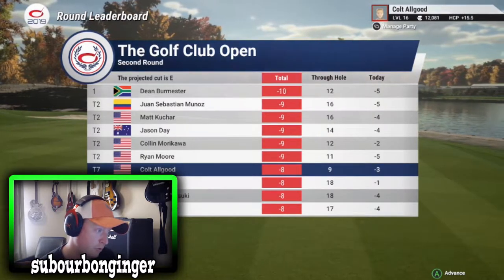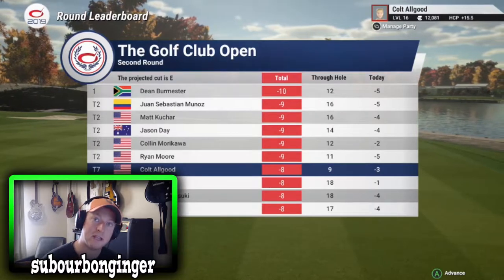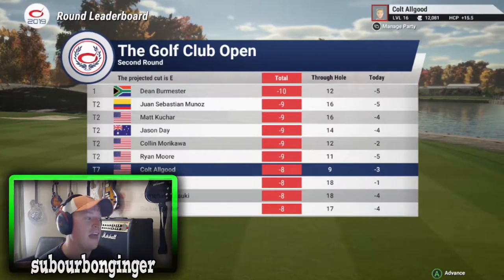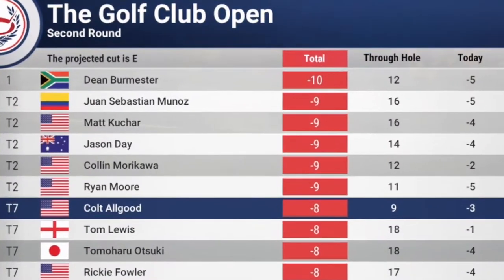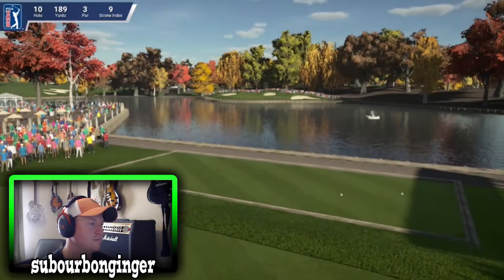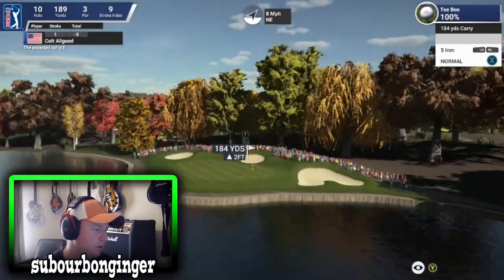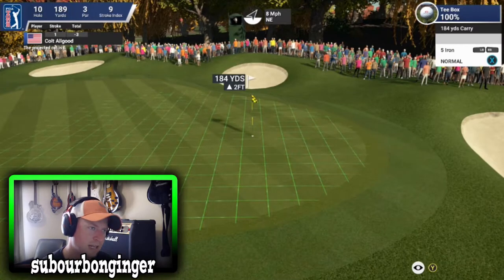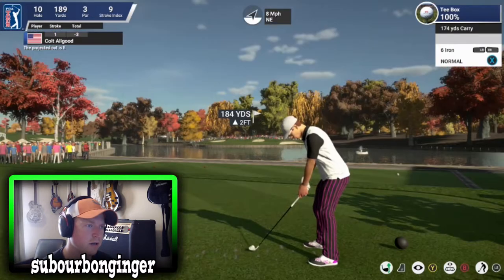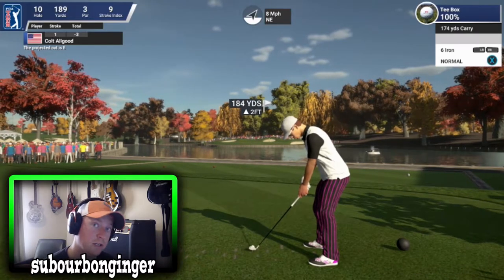Let's look over to the leaderboard. We are tied for seventh, three under through nine, eight under for the tournament, just two shots back of Dean Burmester of South Africa. This star-studded leaderboard features Matt Kuchar, Jason Day, Ryan Moore, and Ricky Fowler. All Good is right in the mix and just about to tee off on this par three, hole number 10, a lovely par three over the water. Playing downwind today at Caramel Creek, All Good going with a six iron, thinks he can use the wind to his advantage.